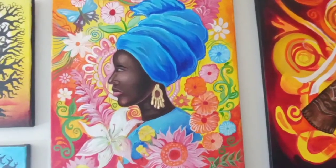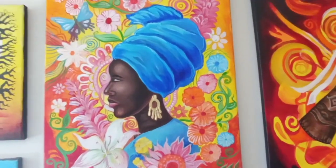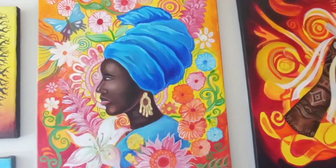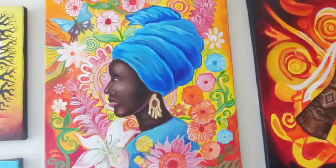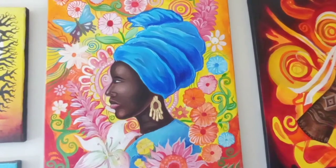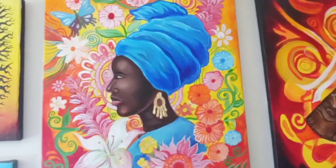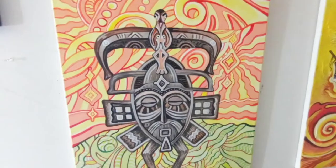Here I have a piece that pays tribute to the strength, the dignity, and the beauty of the African woman. It's acrylic paint on canvas, and all around her we have lots of flowers and lots of colors — as my way of saying that we should praise her and really be very thankful for what she does.